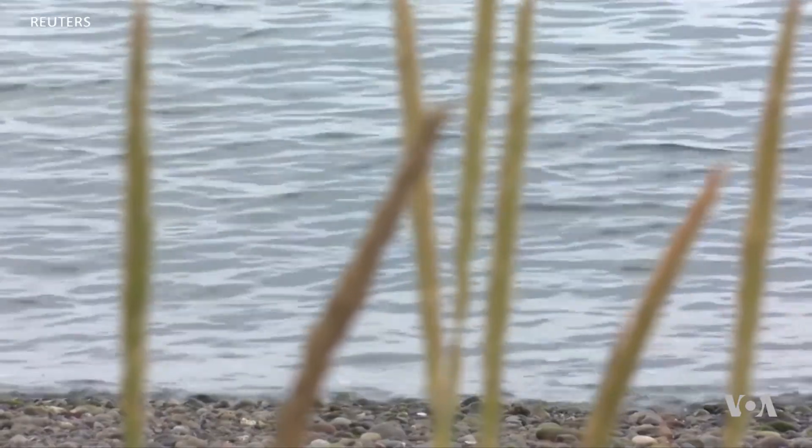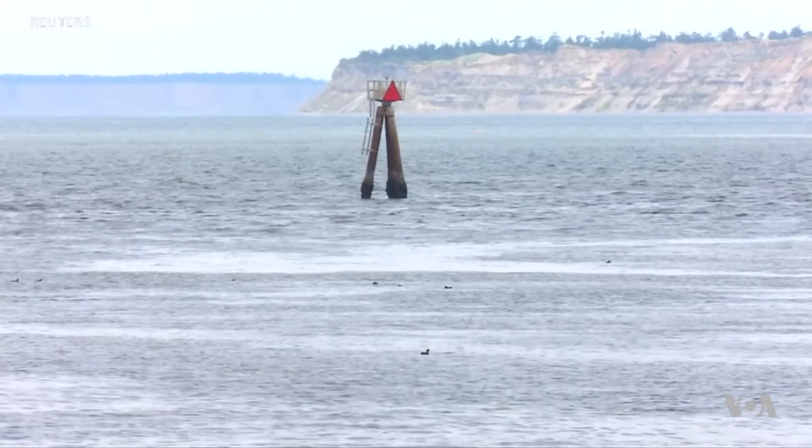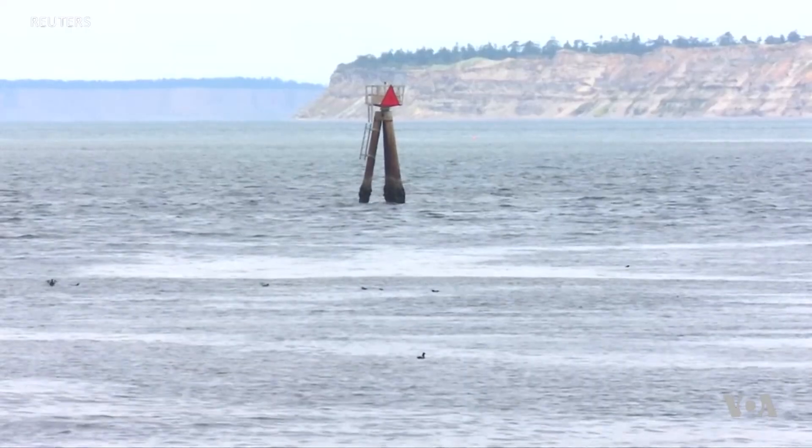And that's good news for the future of the oceans. I'm Faith Lapidus, VOA News.